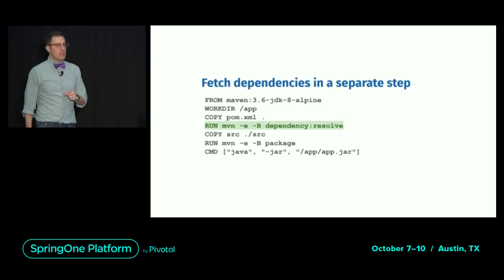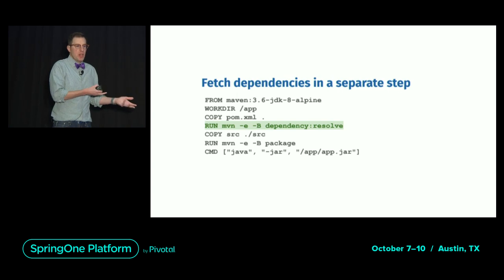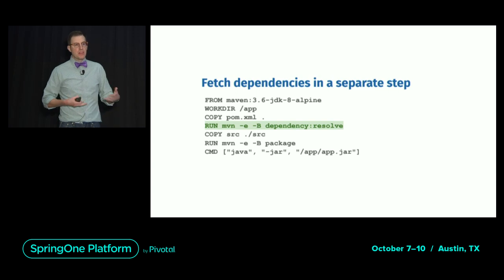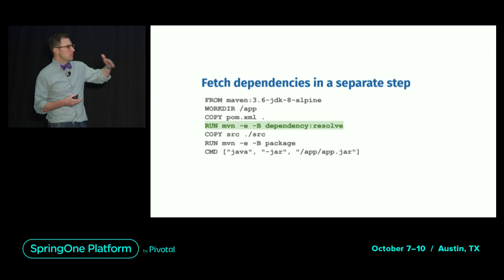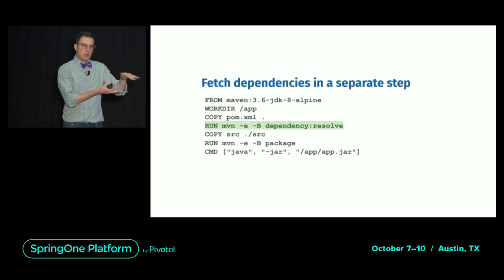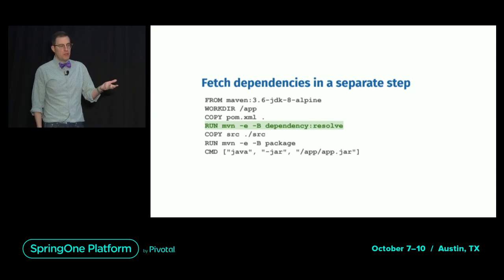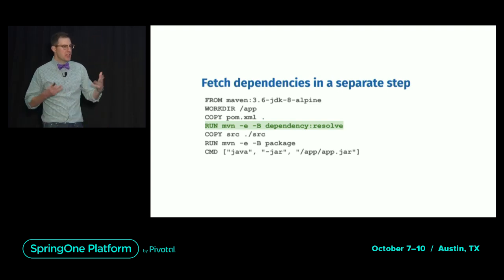Coming back to our Java example, we probably also want to run Maven in a container. So now we have to do more gymnastics: copy our pom.xml into the image first so that a change to our source code doesn't invalidate our Maven cache and force us to re-download the internet every time we change our code. We copy the pom.xml in, run dependency resolve, then copy our source in, then run Maven package. It's not something an ordinary developer would do — it's something we just have to do for Dockerfile.